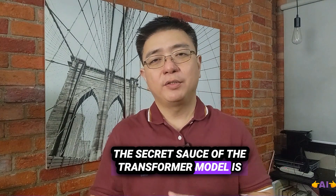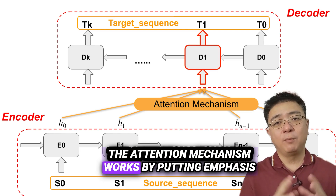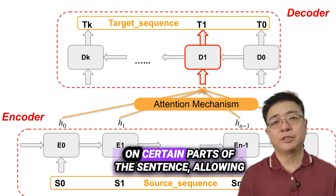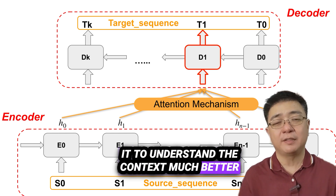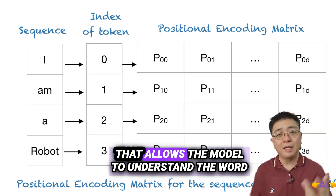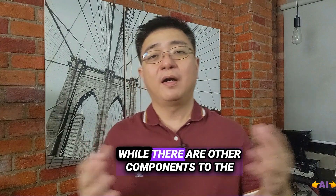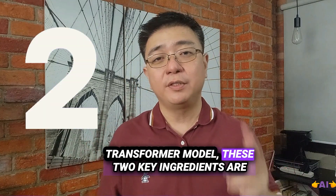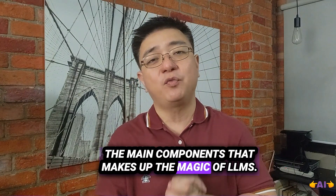The secret sauce of the Transformer model is something called the attention mechanism, which works by putting emphasis on certain parts of the sentence, allowing it to understand context much better than ever before. Another key ingredient is positional encoding, which allows the model to understand words based on their sequence. While there are other components to the Transformer model, these two are the main ingredients that make up the magic of LLMs.